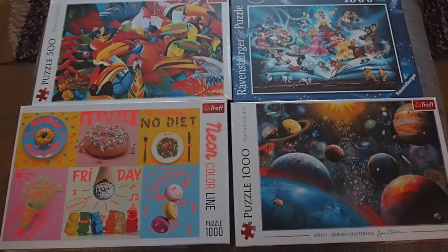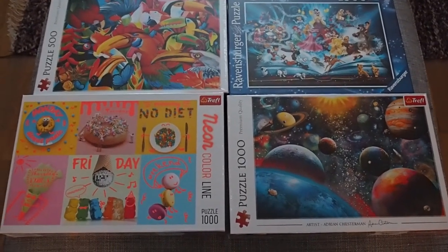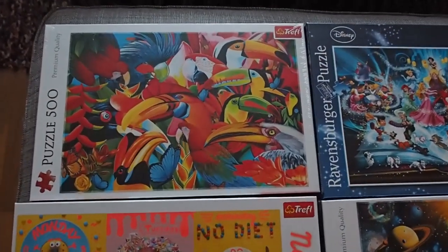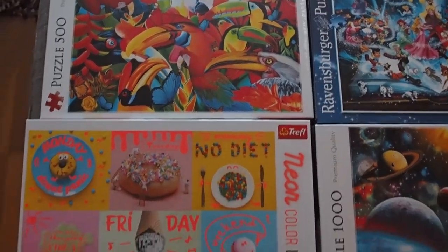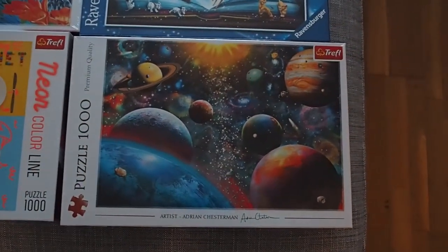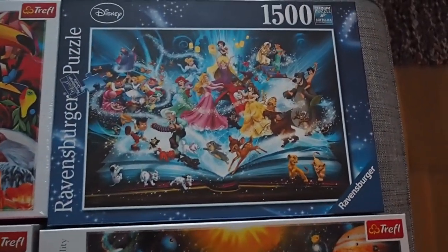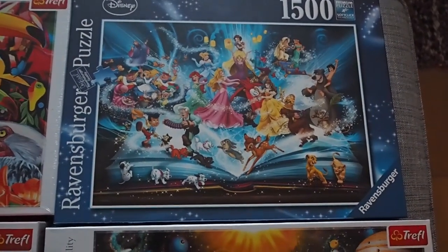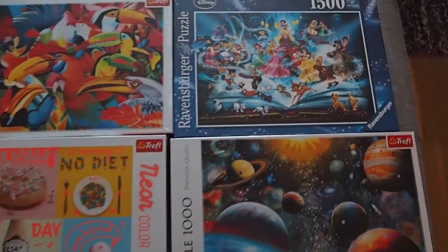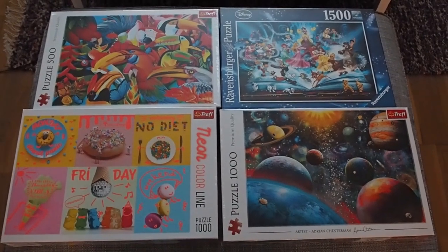I'm wondering — which puzzle do you think I should start with? The small very colorful one, the bigger colorful one, the whole freaking universe, or the biggest — the Ravensburger with Disney? Let me know in the comments below, and I'll see you in the next video. Bye!